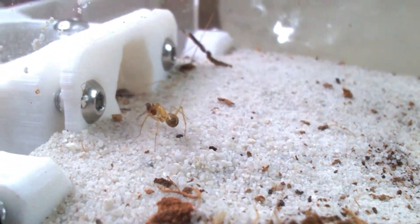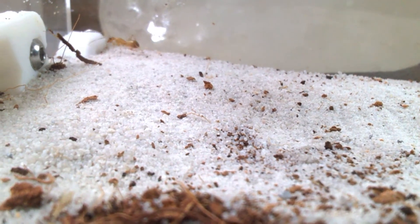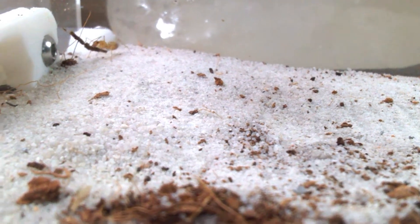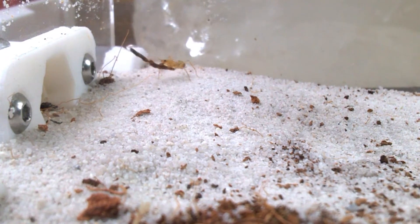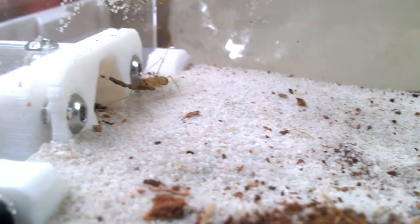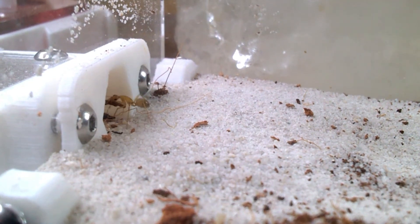I'm glad that I have this founding setup with a little outward so I can watch all these amazing things that they're doing. I get to know them better and better. You don't have that when you are raising them in test tubes.